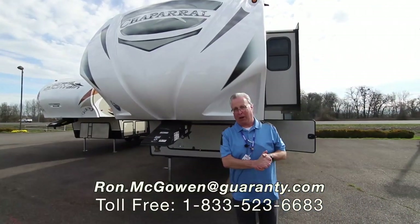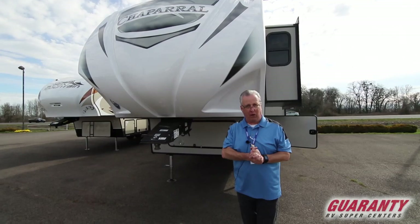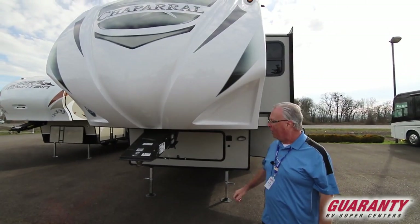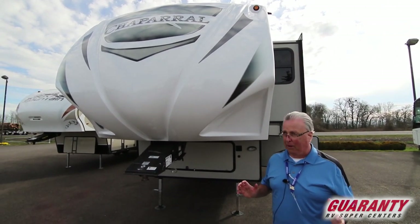Ron McGowan here with Guaranty RV in beautiful Junction City, Oregon. I'm going to give you a video tour this morning of the 2019 Chaparral 392 Mid Bunk. This is a fabulous family unit.